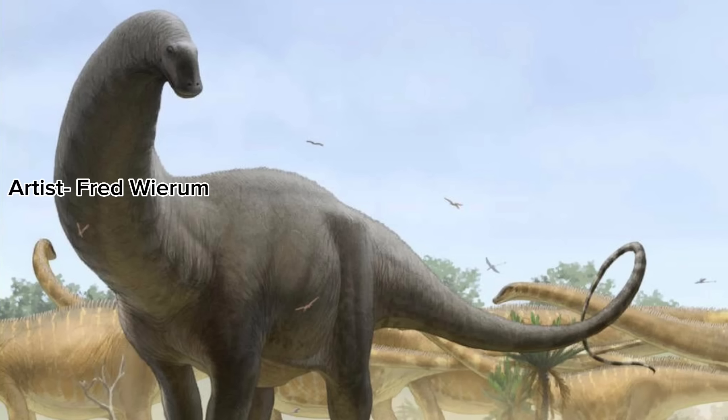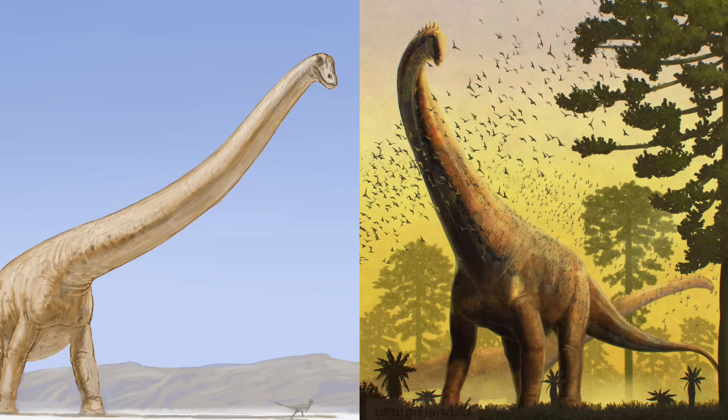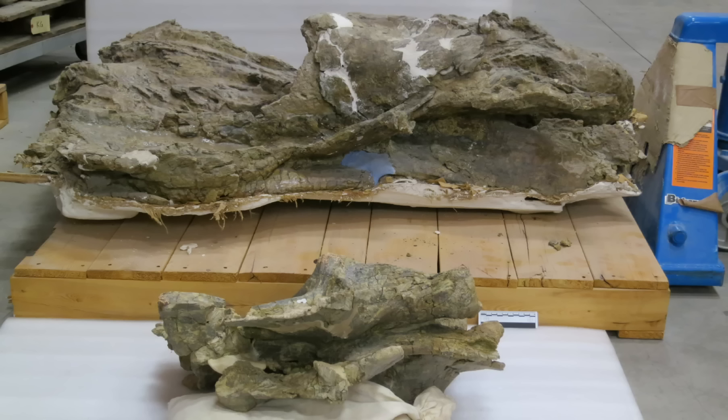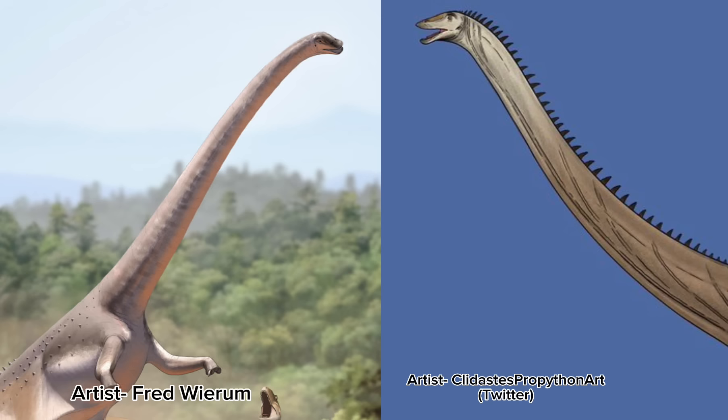Other diplodocids from this area include Apatosaurus, Brontosaurus, Supersaurus, and Barosaurus. Barosaurus and Supersaurus are currently a point of debate in paleontology because of one specific specimen known as BYU 9024, a massive cervical vertebra. It's still debated whether it belongs to Barosaurus or Supersaurus. When originally discovered, it was classified under Barosaurus for many years. However, research from 2021 reclassified it as a specimen from Supersaurus, though this remains a huge point of debate.